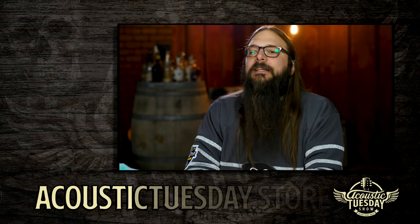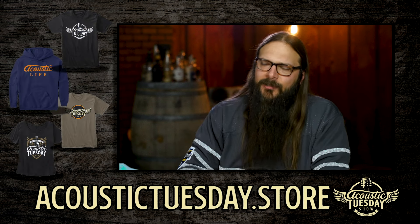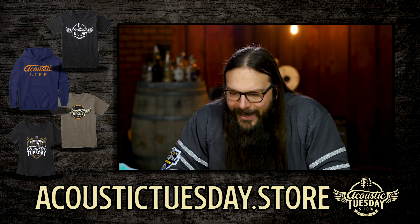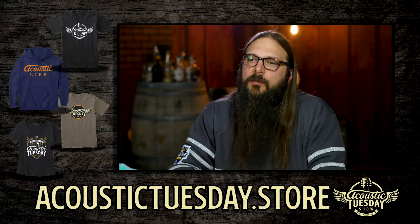You can support the Acoustic Tuesday show by buying Acoustic Tuesday merchandise. Just visit AcousticTuesday.store and pick out your favorite t-shirt, pair of socks, or sweatshirt — get it shipped directly to your door so you can wave your Guitar Geek flag. I want to specifically highlight the Guitarsinal shirt, which you'll see at AcousticTuesday.store.